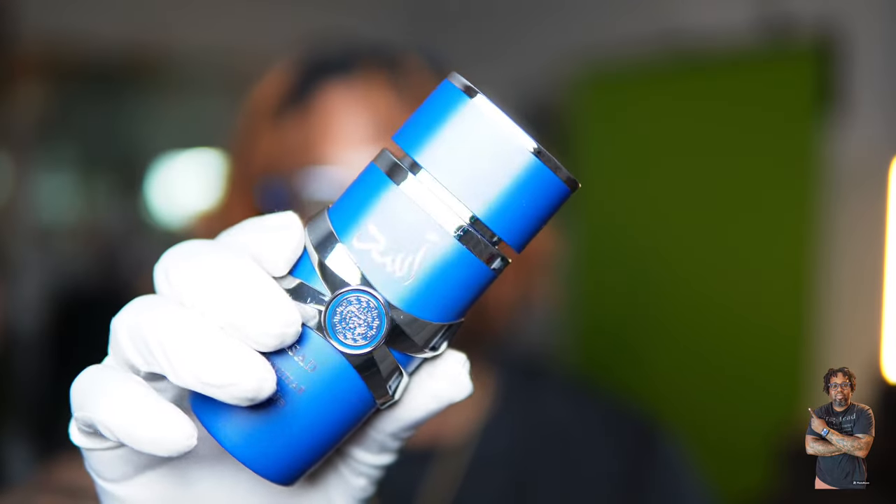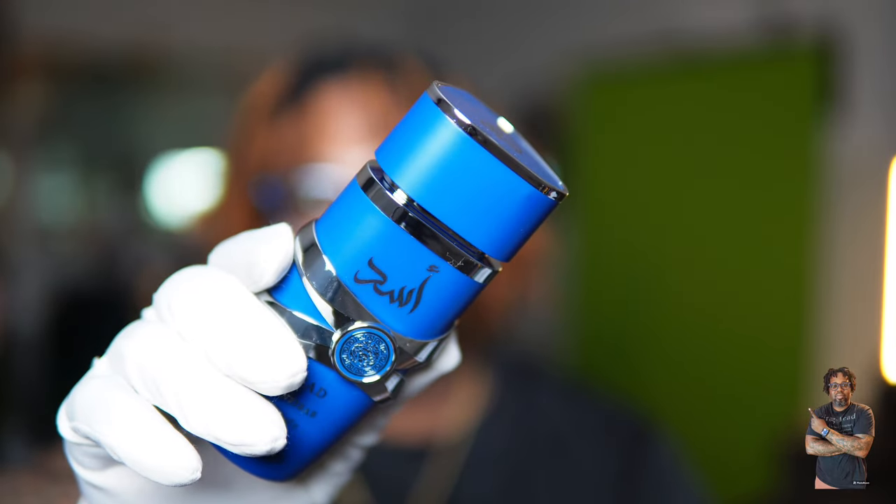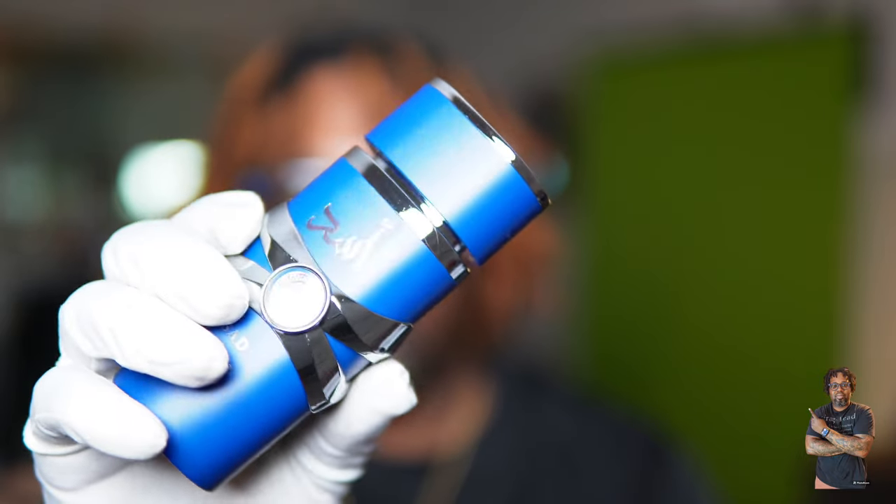Welcome back to another video. We have a new release from the house of Lattafa — we're talking Lattafa Asad Zinnbar.